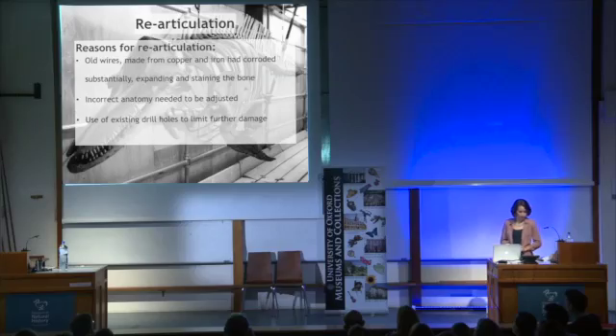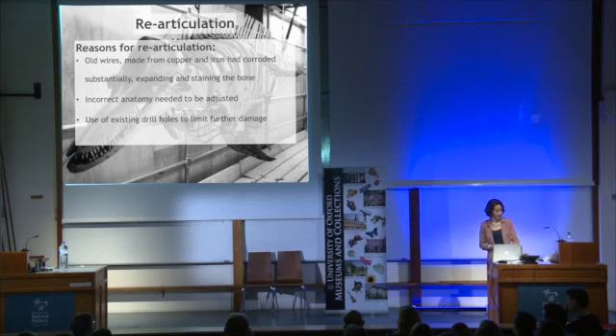The final stage was to re-articulate the specimens — to replace the old corroded wires and correct the anatomy where appropriate. We decided to stick with the original method of external wiring, as this would allow us to use the existing drill holes and therefore limit any further mechanical damage to the bone. With the bone reinforced, we felt it would be strong enough to withstand the new stainless steel.